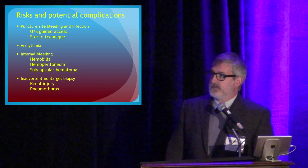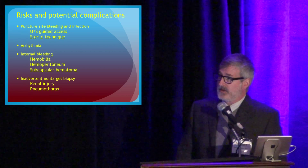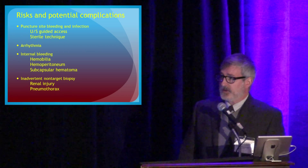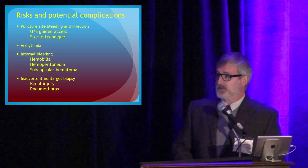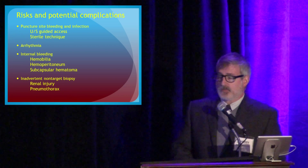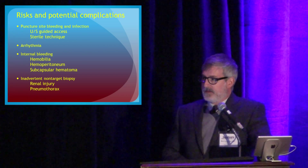Some of the risks include bleeding and infection, both of which are very uncommon. Using ultrasound-guided access to the jugular vein has significantly decreased access-related problems. You can stir up some arrhythmia crossing the right side of the heart, though if you're meticulous this usually isn't a problem. You can cause bleeding — we are stabbing people in the liver, as we say — and create abnormal communications between vessels and bile ducts. You can get outside the liver and bleed into the belly, bleed under the capsule, or end up in the kidney, resulting in normal renal parenchyma on pathology.